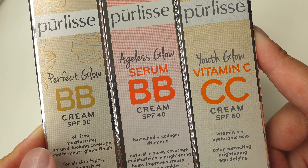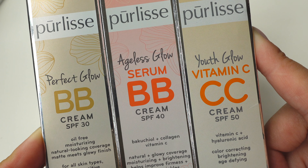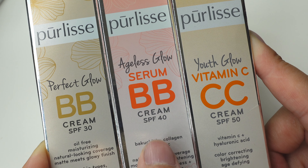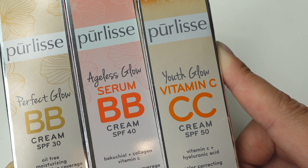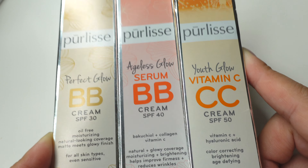Starting from the left, the Perfect Glow is oil-free, moisturizing, with natural-looking coverage and a matte-meets-glowy finish. The Ageless Glow in the center has collagen and vitamin C with SPF 40. And the Youth Glow on the right has vitamin C and hyaluronic acid — it's a color-correcting, brightening formula with age-defying ingredients.